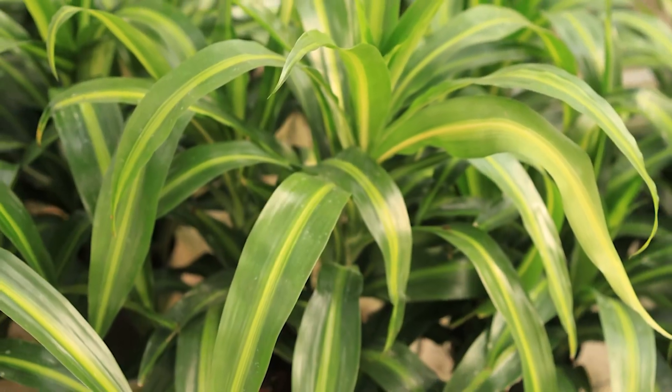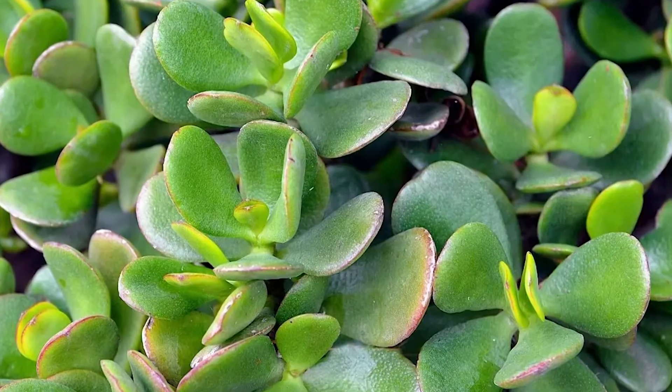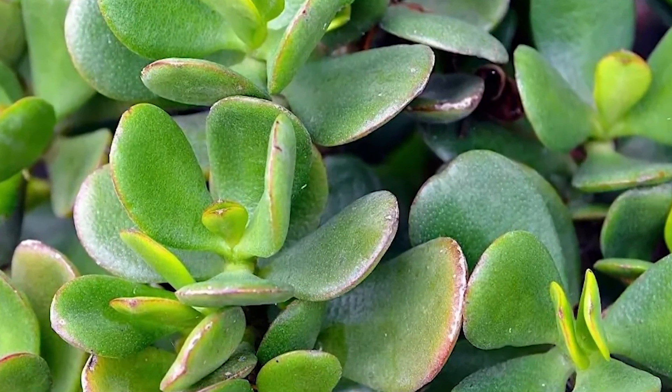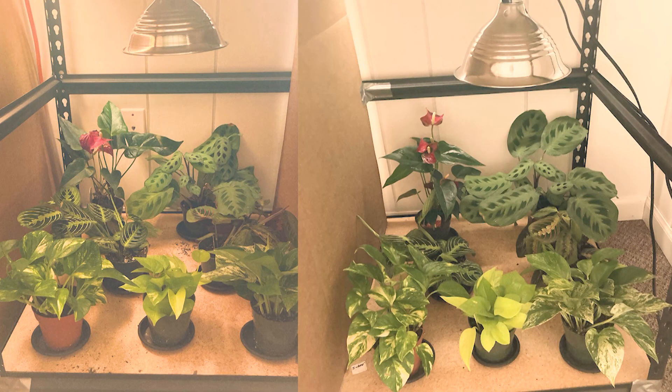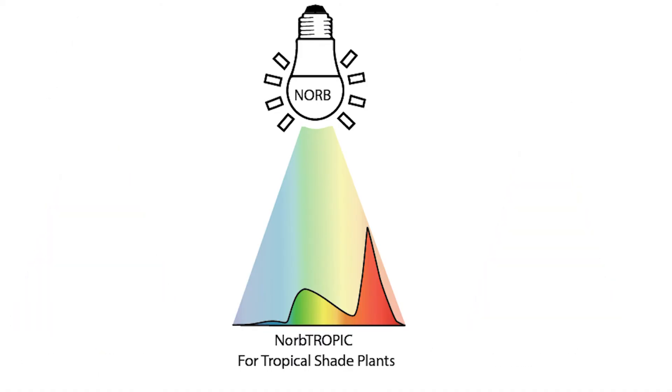In nature, moderate light and bright light houseplants would typically grow in the sun. And unsurprisingly, such plants have a preference for a relatively sun-like light spectrum. When grown indoors, low light plants prefer a different spectrum of light, but I'll explain more about that later.